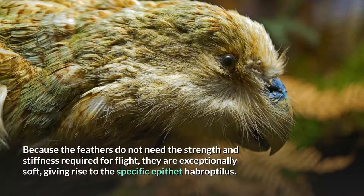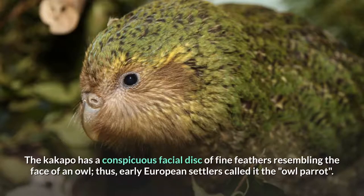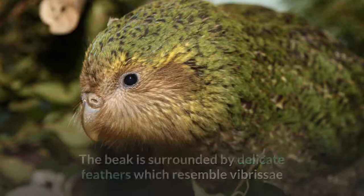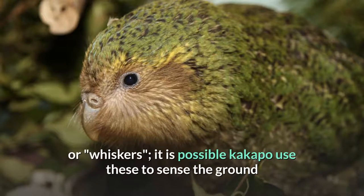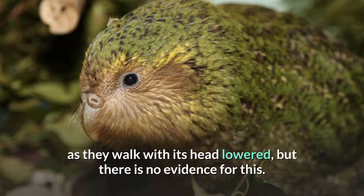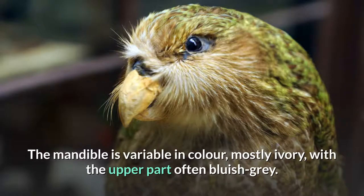Because the feathers do not need the strength and stiffness required for flight, they are exceptionally soft, giving rise to the specific epithet habroptolus. The Kakapo has a conspicuous facial disc of fine feathers resembling the face of an owl; thus, early European settlers called it the owl parrot. The beak is surrounded by delicate feathers which resemble vibrissae, or whiskers. It is possible Kakapo use these to sense the ground as they walk with their head lowered, but there is no evidence for this. The mandible is variable in color, mostly ivory, with the upper part often bluish-gray.